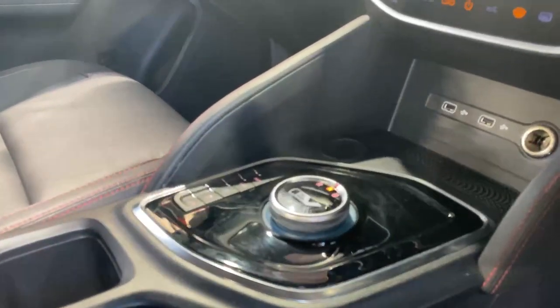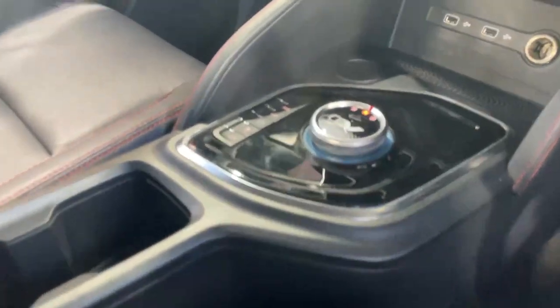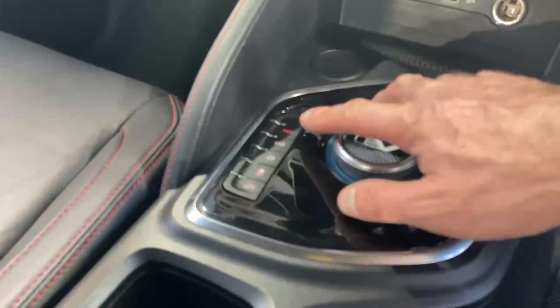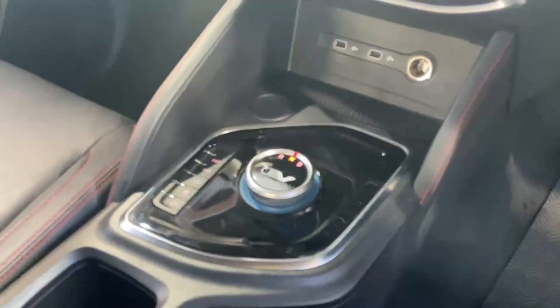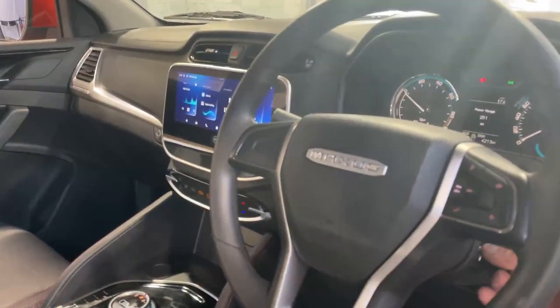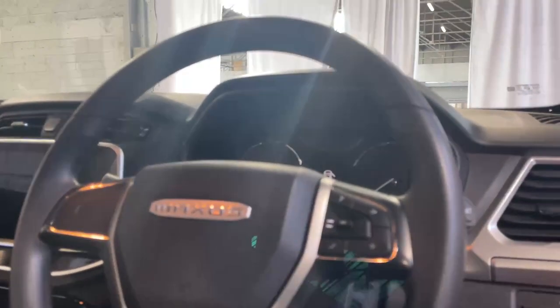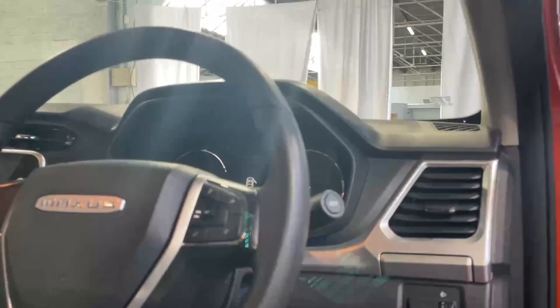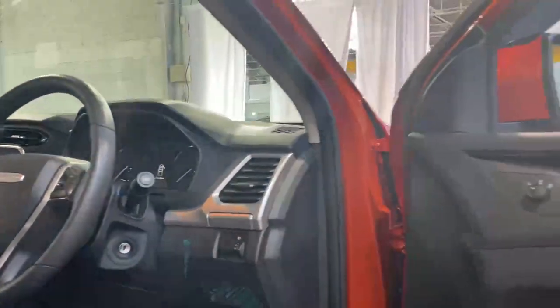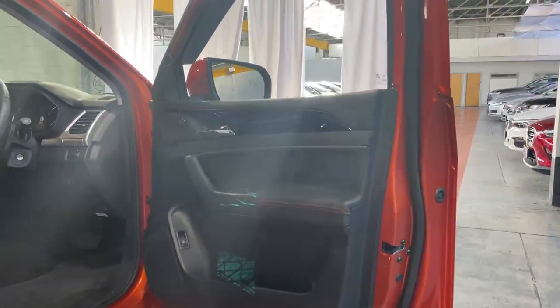The gear selection is very simple — just reverse, neutral, and drive — but you do have drive mode selectors: power mode, economy mode, descent control, and traction and stability control which you can switch off. It's got automatic lights, multimedia controls on the right-hand side of the steering wheel, front and rear electric windows, and heated electric door mirrors.